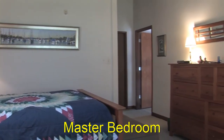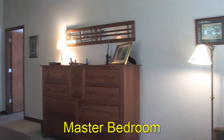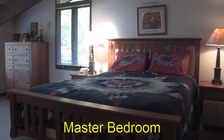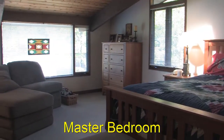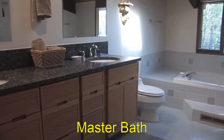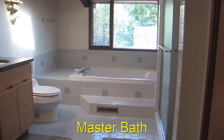The master bedroom has a doorway that closes it off from the second floor and has a large oversized walk-in closet. The master bathroom has also been recently updated with granite countertops, and it contains both a tub and an oversized shower.